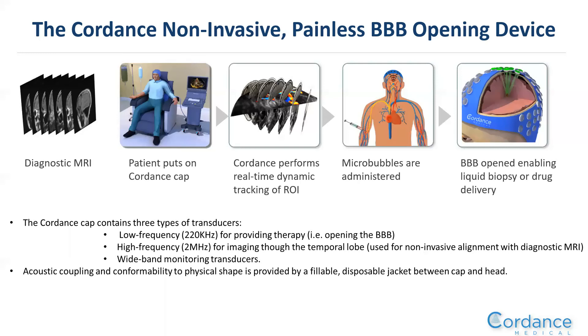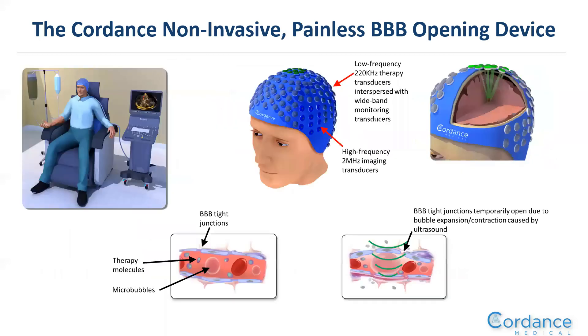Once the region of interest is identified, microbubbles are injected into the patient's arm, and the blood-brain barrier is opened using low-frequency 220 kilohertz ultrasound beam-formed onto that region of interest. The cap is coupled to the head using a water jacket to allow the patient to keep their hair. The cap design features high-frequency imaging transducers on the sides and interspersed low-frequency 220 kilohertz transducers, as well as wide-band monitoring transducers.